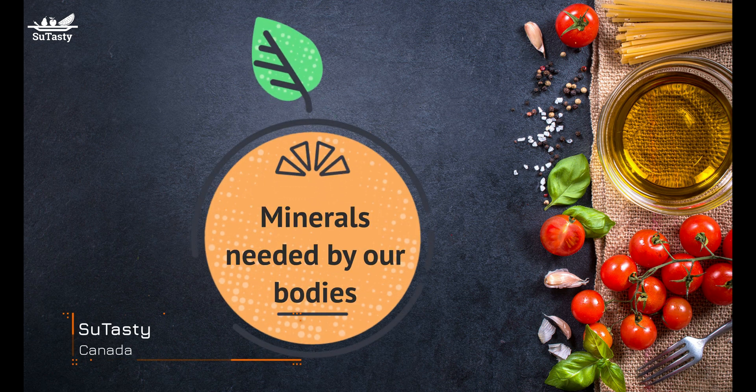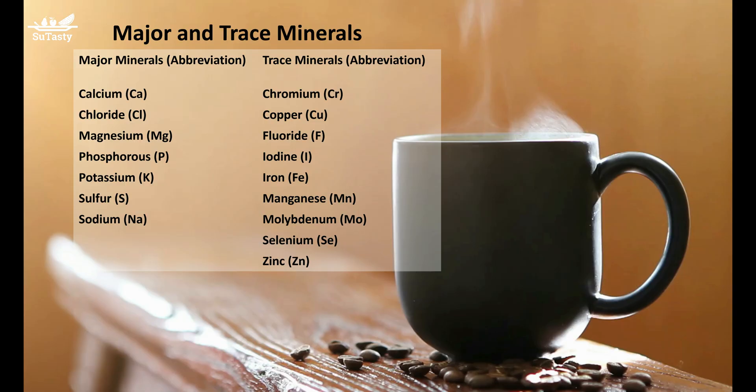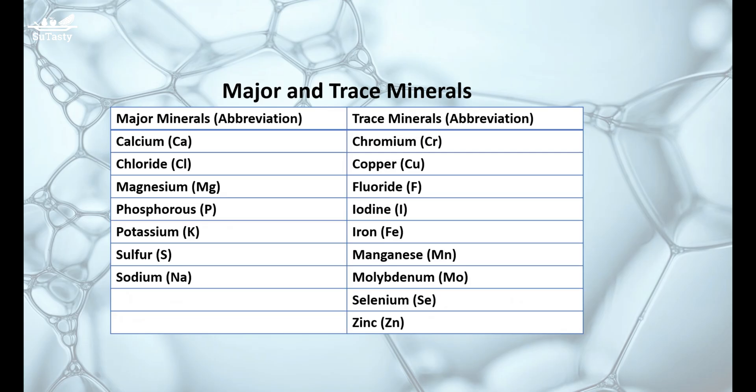What are the minerals needed by our bodies? This time we talk about the major minerals and the trace minerals. Minerals needed by human bodies are divided into major minerals and trace minerals. Major minerals are needed in relatively large amounts in the diet compared to trace minerals, which are required in smaller quantities.